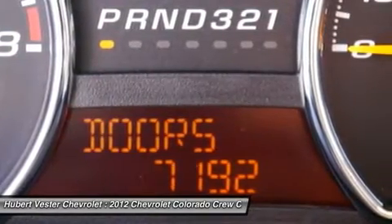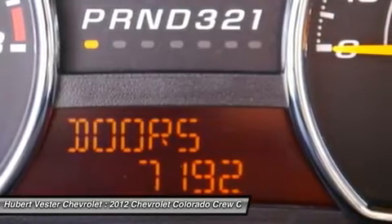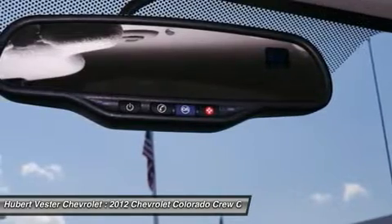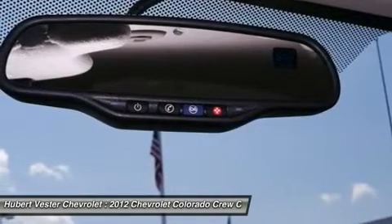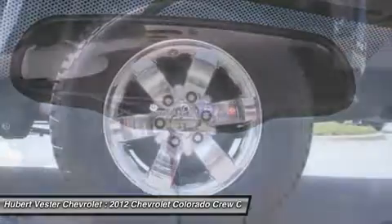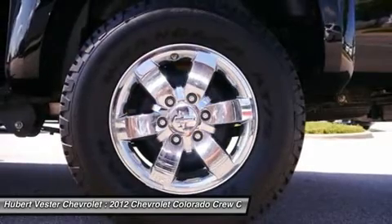Leather steering wheel, low tire pressure warning, MP3 decoder, occupant sensing airbag, outside temperature display, overhead airbag, panic alarm, passenger door bin, passenger vanity mirror, power door mirrors, power steering, power windows, radio data system, rear seating at all positions.